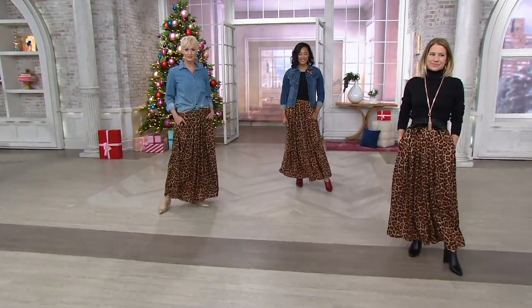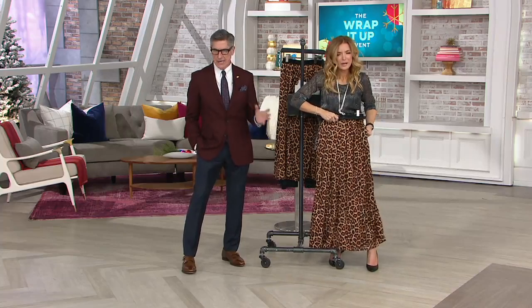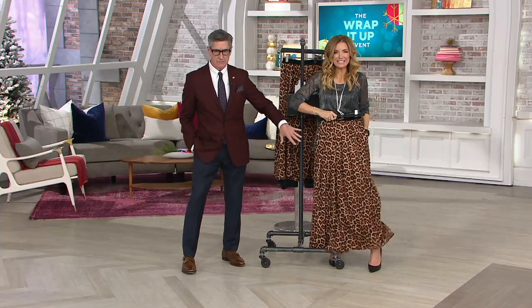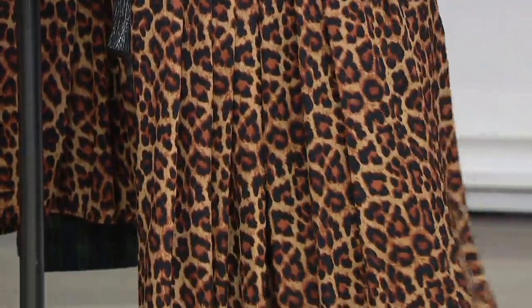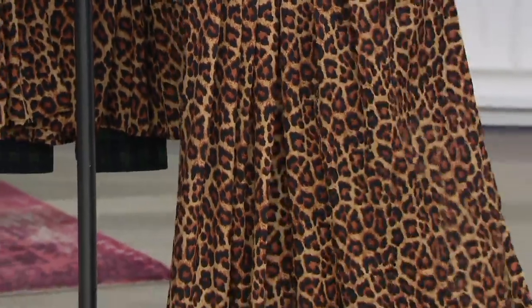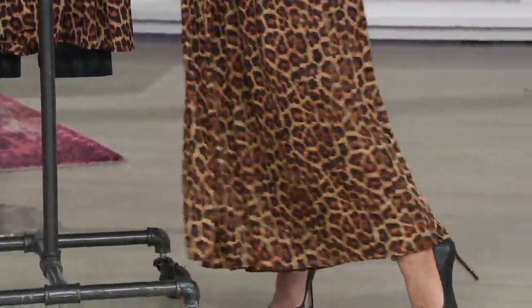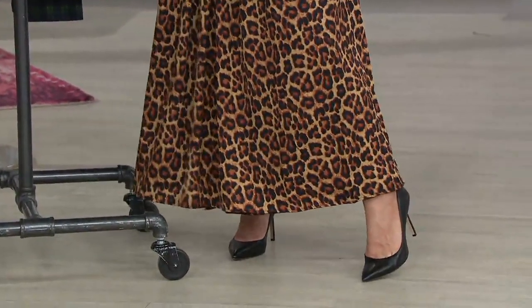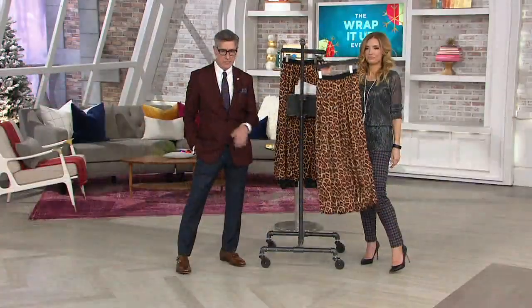You cannot pick up a magazine, a must-have list, an essentials, or a stylist recommends without seeing — number one, animal print, but number two, a flowy, soft, pretty maxi skirt. Now we have it so you can wear this to the parties and to New Year's Eve if you like. But then come spring, it's a tank top. It's a denim shirt tucked in. It's just easy breezy.